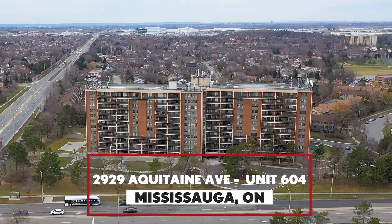Hello everyone, it's Jordan Gapit here with Here's Us Homes. I would like to welcome you to our newest listing, 2929 Occutane Avenue.